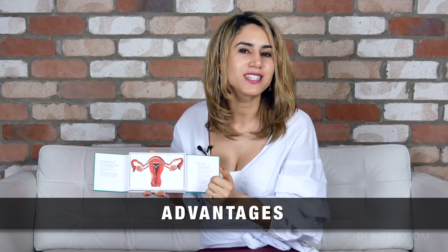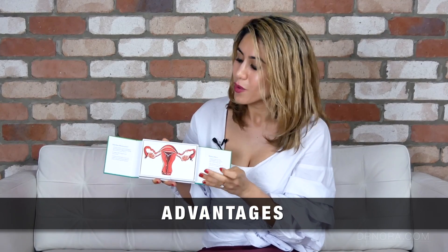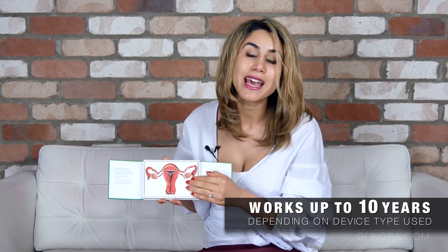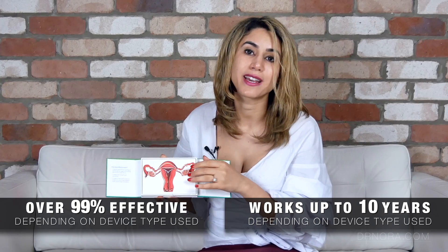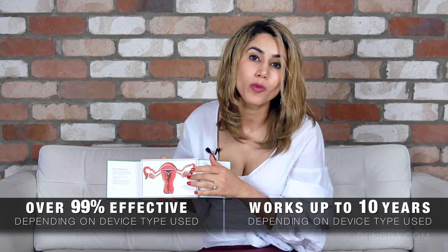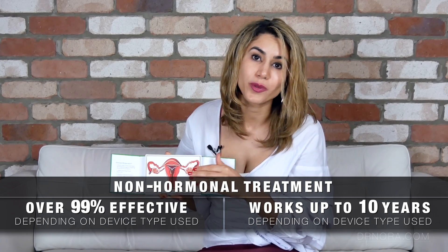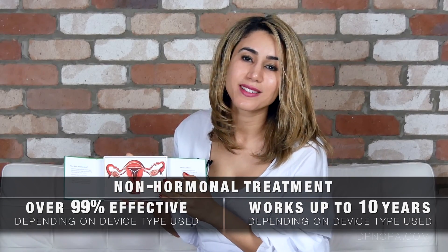Of course you must not be allergic to copper to opt for this device. Depending on which brand you go for you can be covered for contraception for up to five to ten years. It's over 99% effective and it doesn't contain any hormones, so for patients who are quite sensitive to hormones this might be a good option. Just like the intrauterine system, the intrauterine device is easily reversible - your fertility will resume shortly after it's been removed.